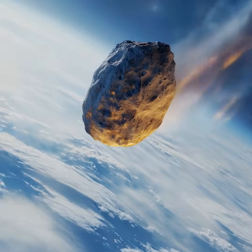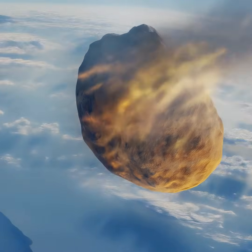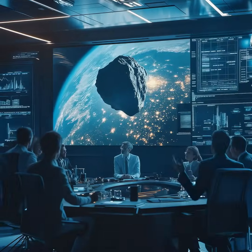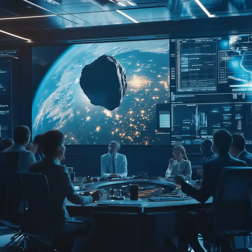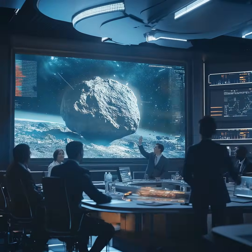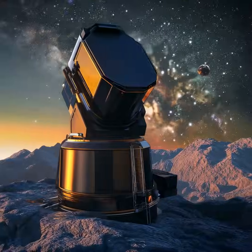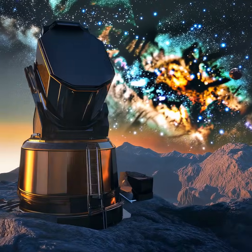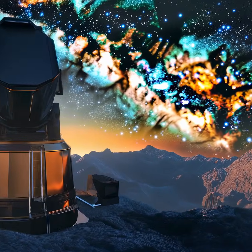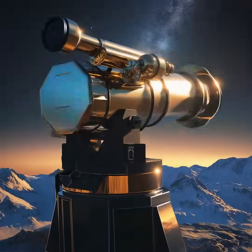What if I told you that an asteroid the size of a skyscraper could be heading straight for Earth in 2032? NASA and other space agencies are keeping a close eye on asteroid 2013 TV-135, a space rock roughly 1,300 feet — 400 meters — wide. Discovered in 2013, initial calculations suggested a small chance it could collide with Earth on October 26, 2032.